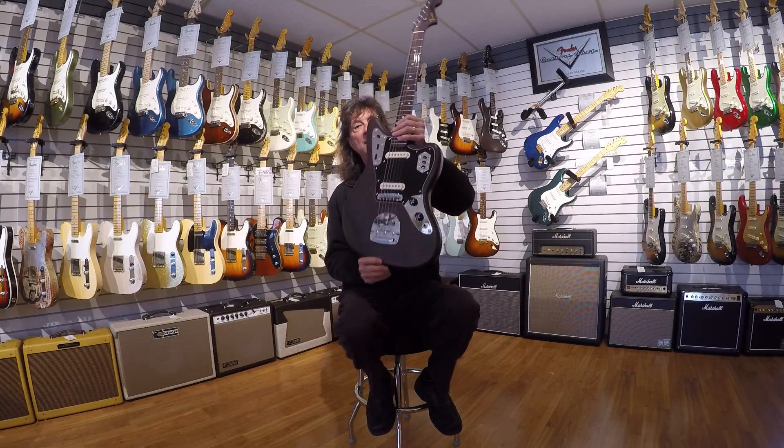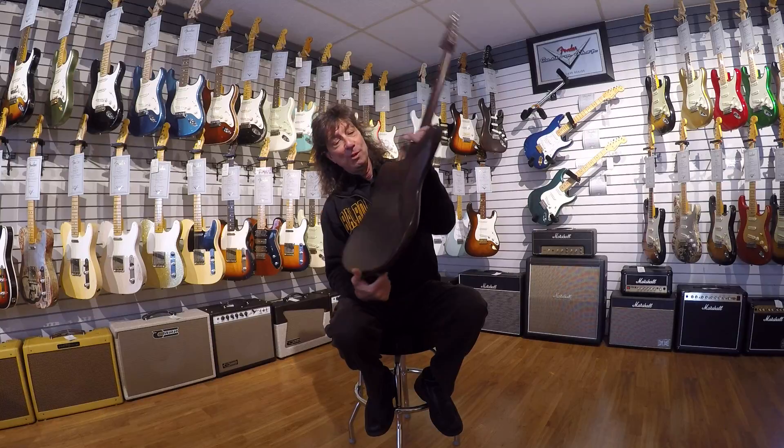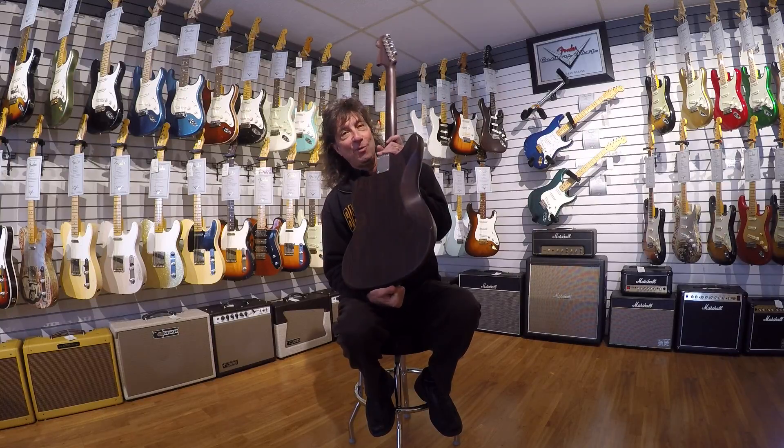This is an all Rosewood Fender Jaguar and what's so cool about it is it's the second one they ever made.